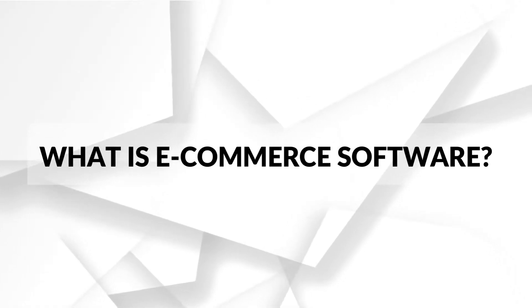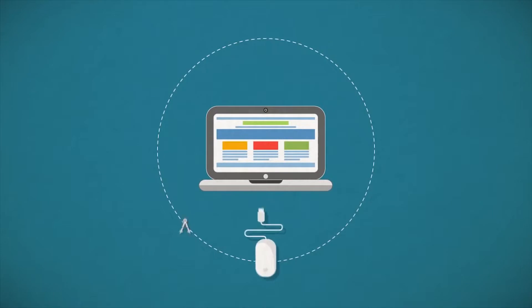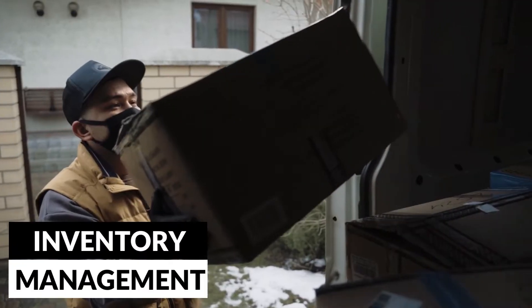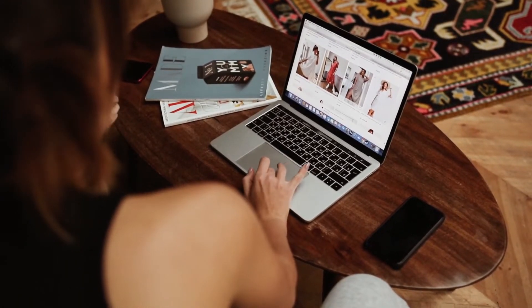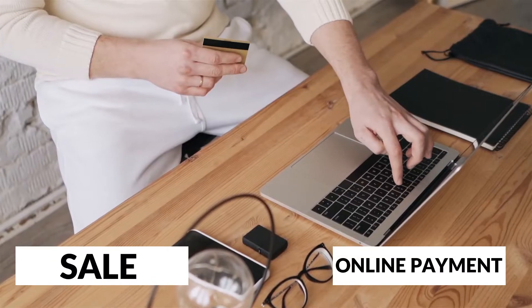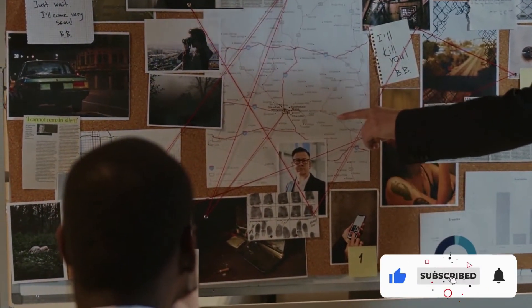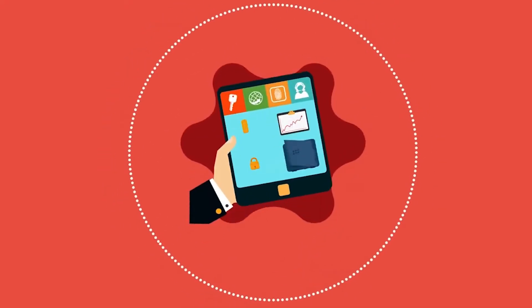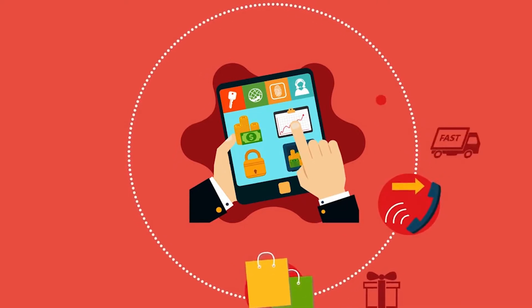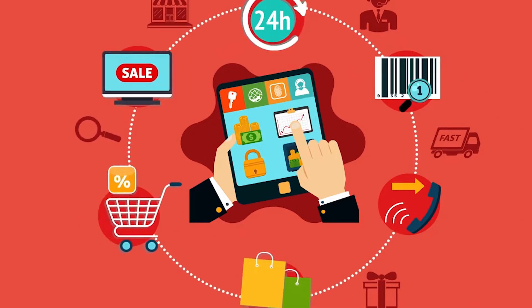What is e-commerce software? E-commerce software is the system that allows your online store to operate. Your e-commerce software may include related business tools like inventory management, accounting, and email marketing, for instance. At a bare minimum, e-commerce software allows you to list products for sale and accept payments online. However, most online businesses need more than just the bare minimum, and e-commerce software is adding other business management tools too. The best e-commerce software has the basic tools you need to get started, along with an ecosystem of upgraded tools and platforms you can use as your business grows.